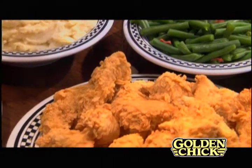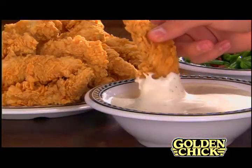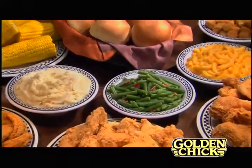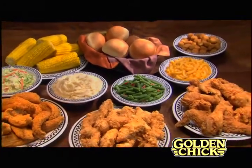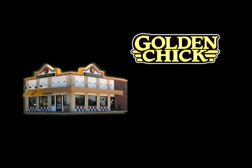Golden Chick's Golden Tenders, the original and still the best. Golden Chick, for 40 years, it's all so good for you and your family. Golden Chick, it's all so good.